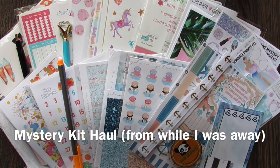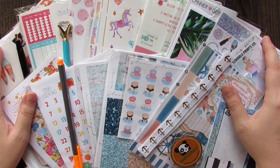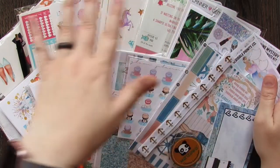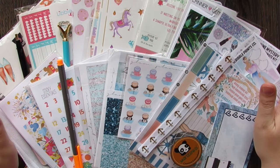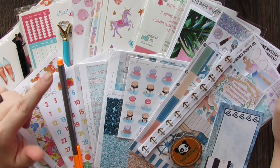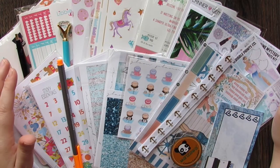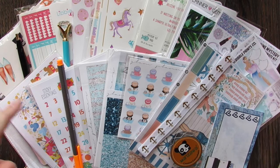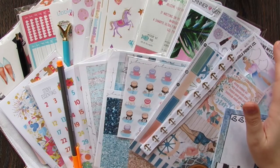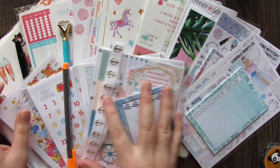Hi guys, welcome back to my channel. This is part one of the sticker haul I have for you. These are just the subscriptions or mystery kits that I got while I was away — I was gone for the end of June, all of July, and the beginning of August. I have another pile of mail that came in while I was gone, but I'm going to do these in two separate videos over the next two weeks.